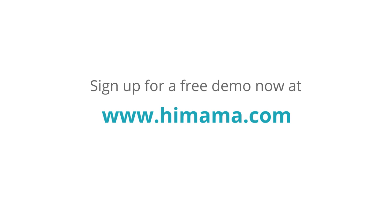Sign up for a free demo now at HiMama.com.